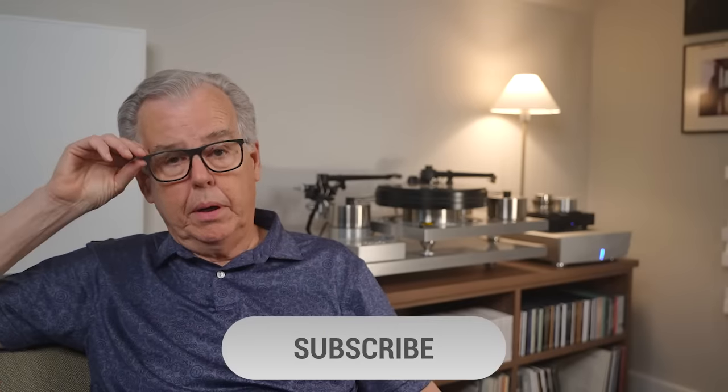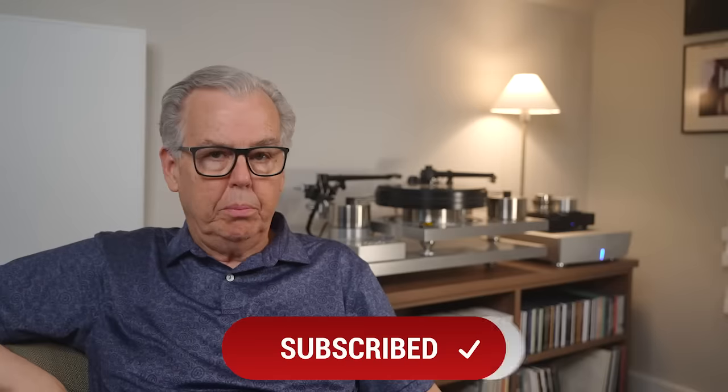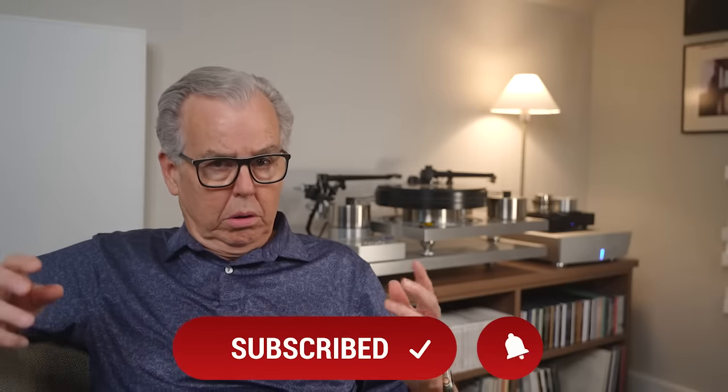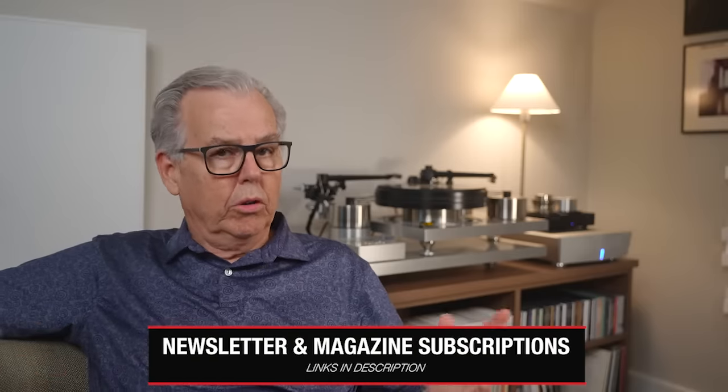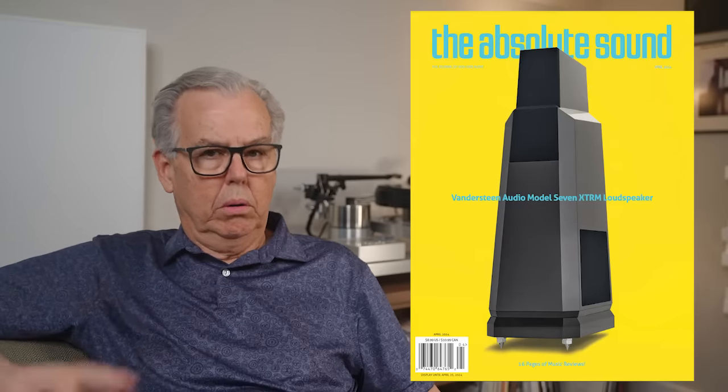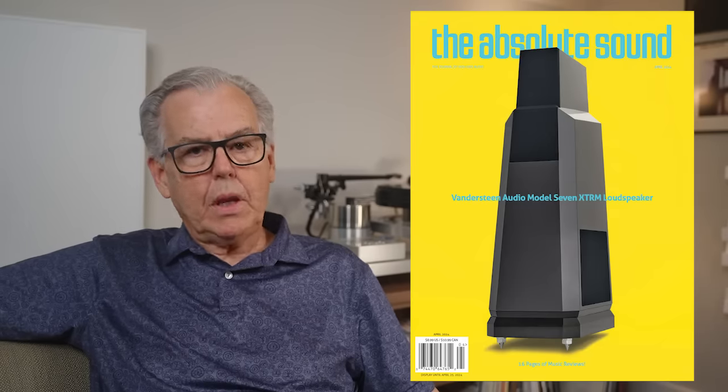I hope you've enjoyed this video. If you have, please click on the subscribe button and hit the notification bell. Look in the description for links to the newsletter that we publish twice a week — it's free. And as always, we would love it if you would join us by becoming a subscriber to the Absolute Sound magazine. It's got hundreds of reviews and ratings of equipment, and the cost is $19.95 for a print version or $9.95 for the digital edition. We hope to see you again soon, and thanks for watching.